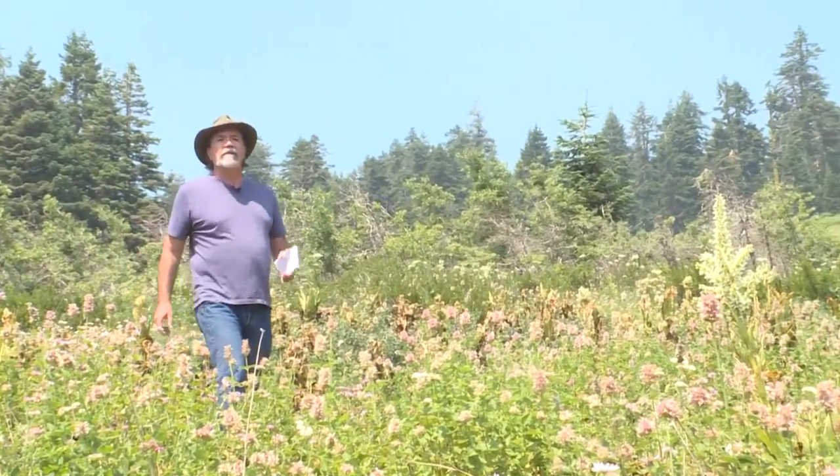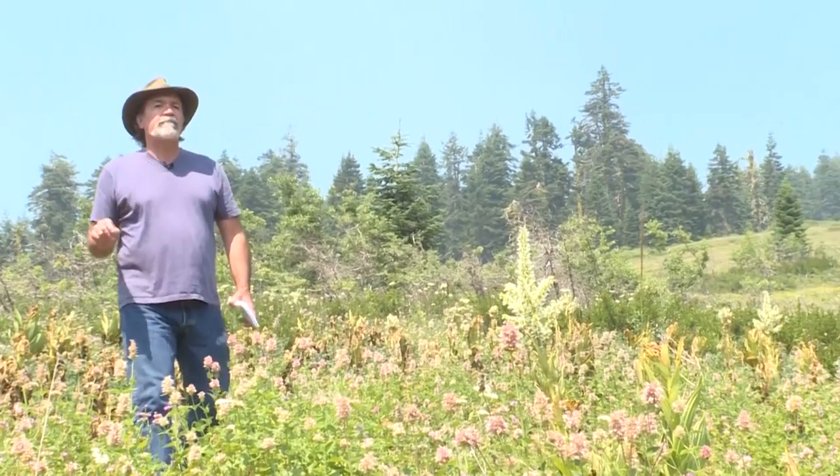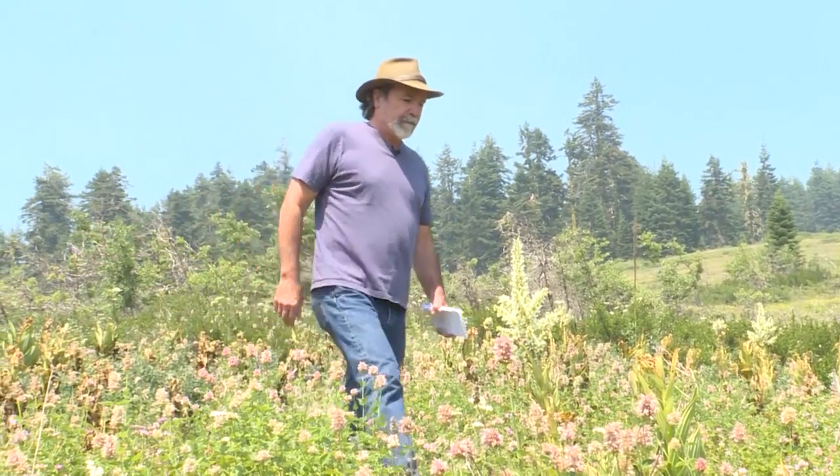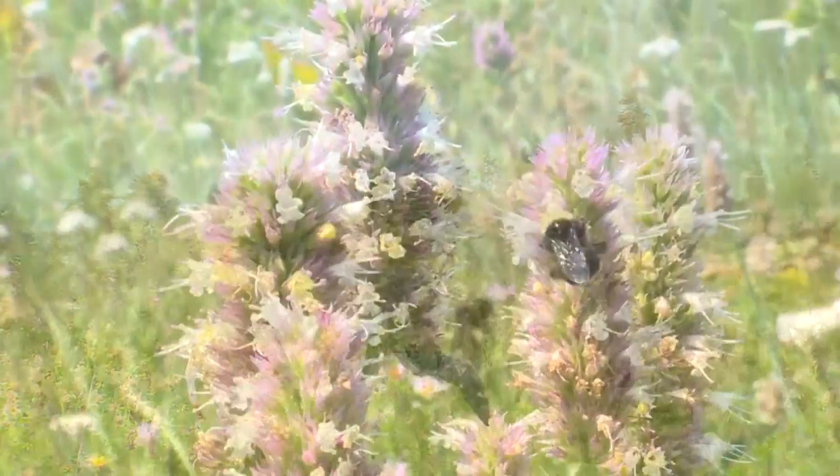We're here on Southern Oregon's Mount Ashland looking for two extremely rare versions of bumblebees: the Franklin's bumblebee and the Western bumblebee. You can't survey them if you don't know how to catch them, especially without getting stung.